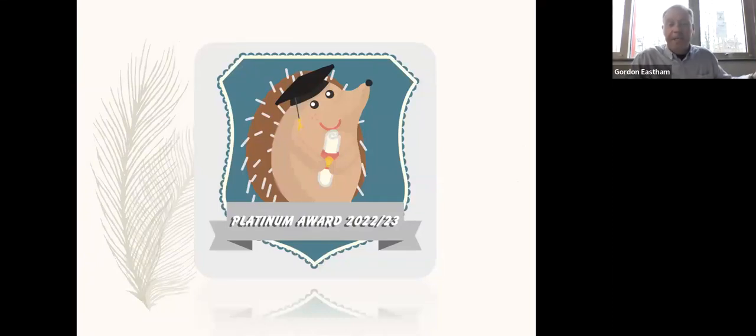Thank you very much for listening. That's the end of the presentation. We've got some questions in the Q&A section. So, what was the impact of the lockdown periods on biodiversity?